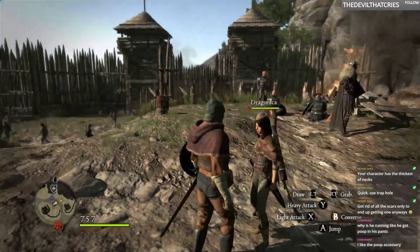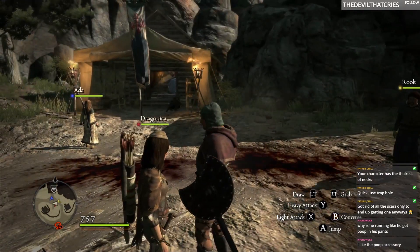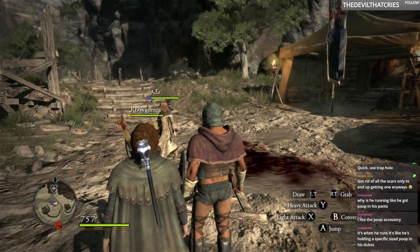This is my pawn right here. I call it her Draconica. Or Draganica. But I gotta be careful when I say that name because it could be easily misconstrued as I'm saying something else.